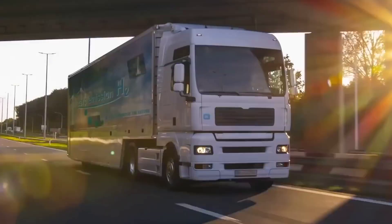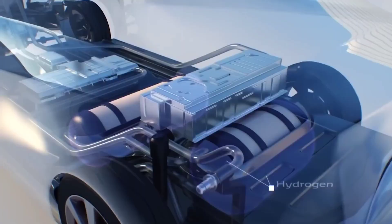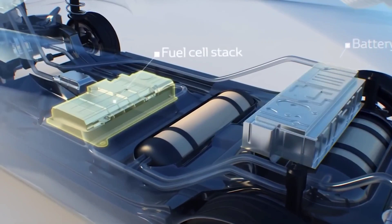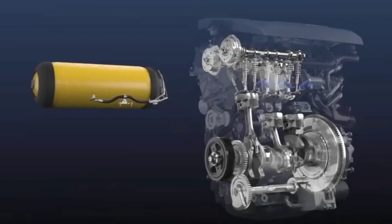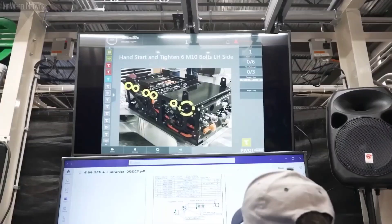Hydrogen cars also work quietly, meaning they don't cause noise pollution, and they don't have internal combustion engines, so the maintenance is minimal. Many countries have recognized the benefits of hydrogen-powered mobility, and while they are promoting electric vehicles as part of the solution to global climate change, some are also funding research into hydrogen cars or investing in building the infrastructure needed to spur their growth.